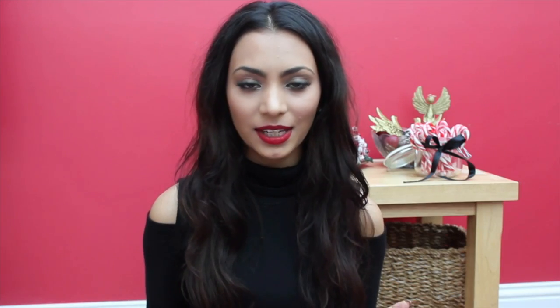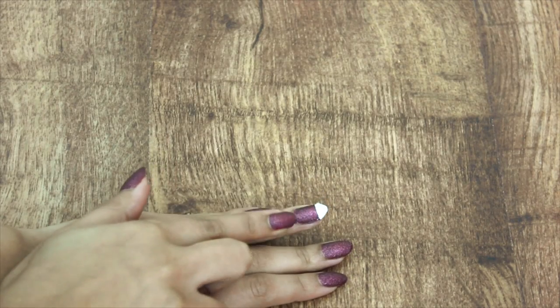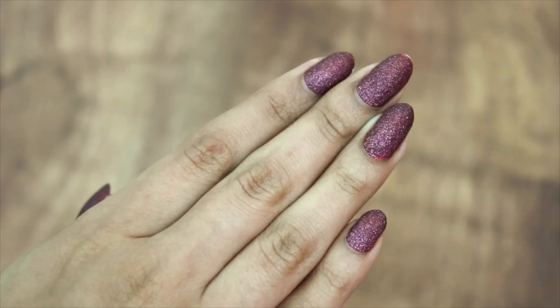We've all been there when it comes to getting nail varnish on the skin around the nail. No matter how hard I try, I just cannot seem to get my nails perfect. However, what makes life so much easier is applying the tiniest bit of Vaseline or lip balm around the area of the nail — then when you paint it, if you go over the edge, it will just peel off because the product isn't letting it stick or dry to the skin. And then you'll have perfect nails that look professionally done.